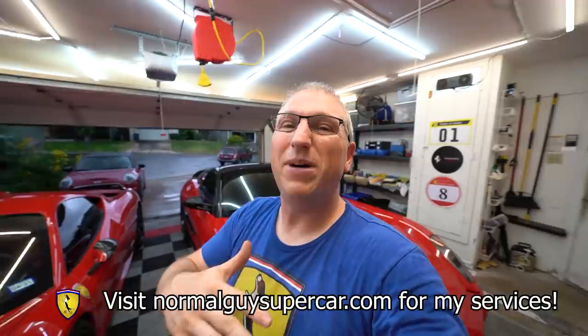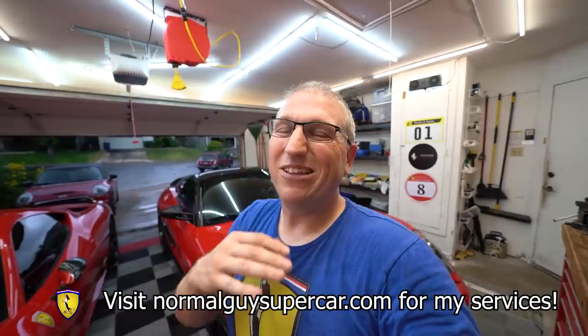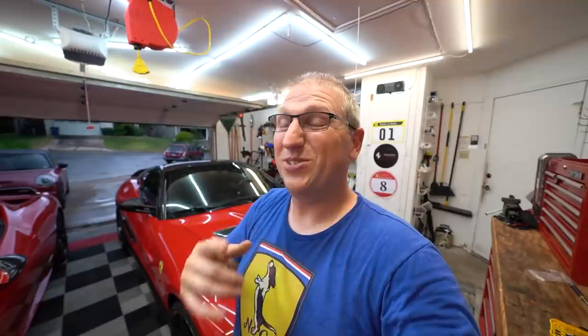Hopefully you guys like the new project car. There are hardly any videos about these cars online so I went into this a little bit blind, but it's just a Ferrari — same stuff, different engine, lots of the same problems as every other Ferrari. Don't forget if you have any interest in buying or selling a supercar or need my services, go to normalguysupercar.com. We're going to have a ton of cool stuff coming, so stay tuned — it's going to be sweet.